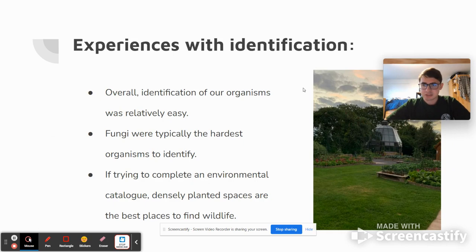Overall, I would say that the identification of our species went relatively easily. A lot of this is thanks to the Seek identification tool, as well as the various online resources we used. Fungi were typically the hardest organisms to identify — in some cases, we could only get down to the phylum level. However, we were able to identify the exact species for some of them. If trying to complete an environmental catalog, scientists would probably want to focus on densely planted spaces, as those were generally the easiest to find wildlife in. For example, a lot of our specimens came from the Hort Woods area, especially down on the ground level around the bases of trees.